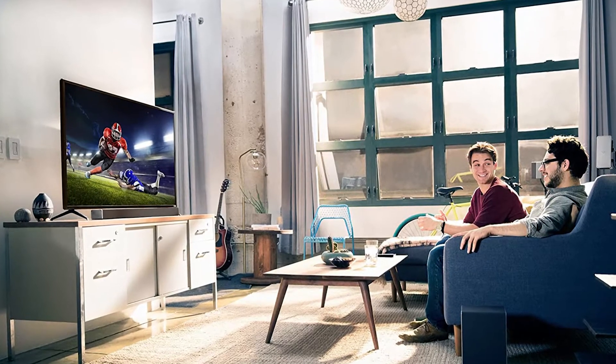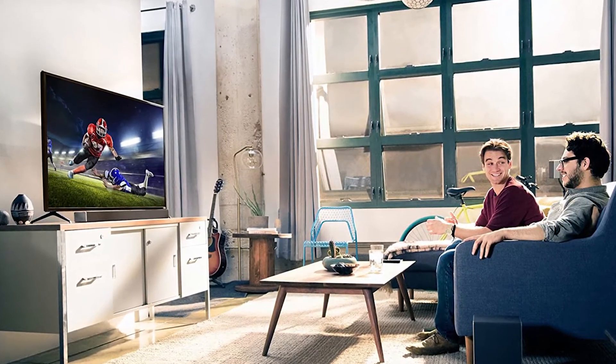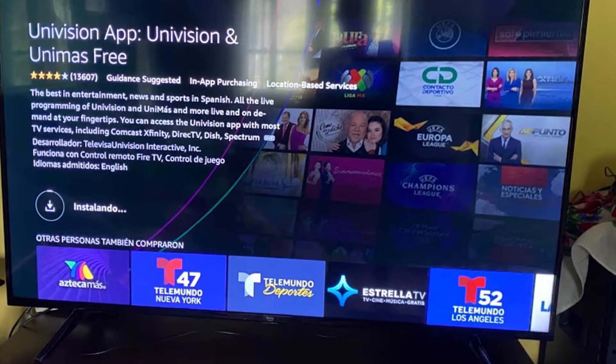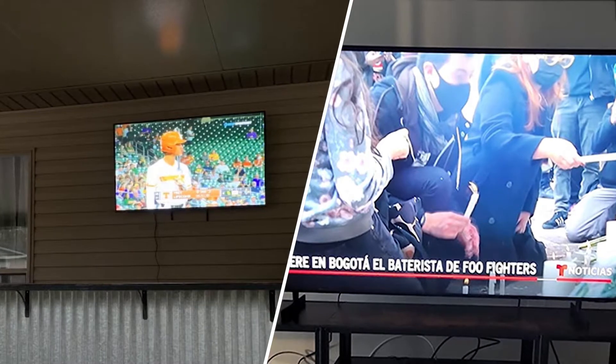LCDs are incredibly light and thin and do not emit harmful electromagnetic radiation, while LED TVs use light emitting diodes to illuminate the images displayed on the screen, which offers a sharper and more realistic image. Finally, LED technology significantly reduces the energy consumption of the television unit.